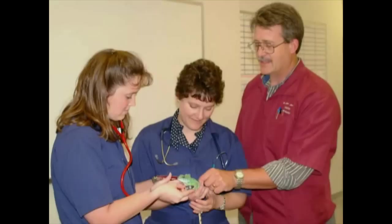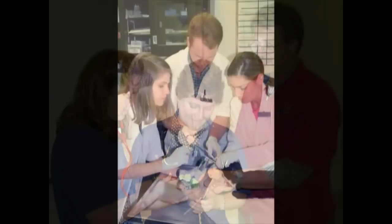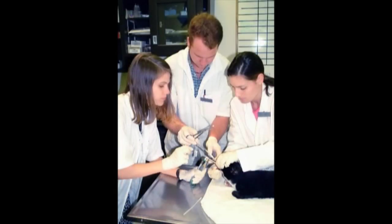After identifying the problem and designing a treatment plan, the supervising clinician must approve the plan before it is implemented. Once the illness has been identified, the animal is moved to a treatment room where non-surgical treatment is performed.